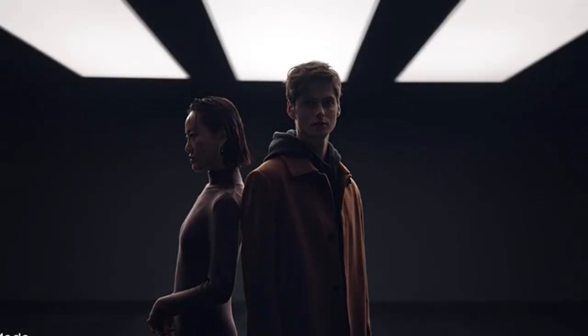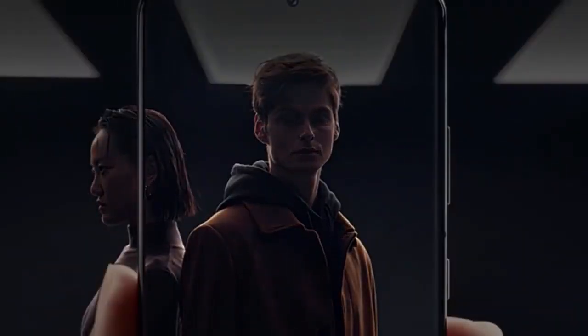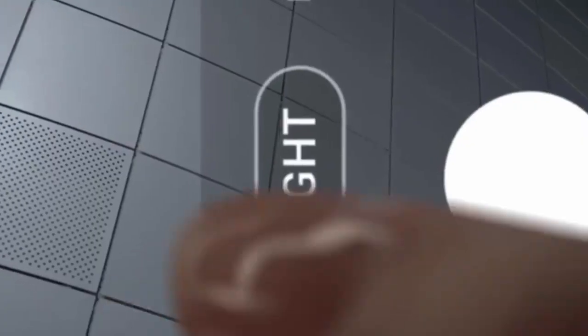Night mode delivers our biggest leap in low-light photography. Multi-frame blending and enhanced AI deep learning transform low-light into bright, vivid photos.